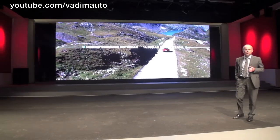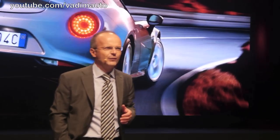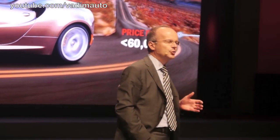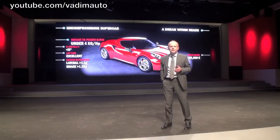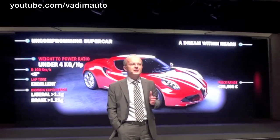The 4C has had these two different selves right from the beginning of the project. On one hand, the performance of a supercar: a power-to-weight ratio of less than 4 kg per HP, acceleration from 0 to 100 in less than 5 seconds, excellent lap times, and total driving experience. On the other hand, its price for the customer had to be under 60,000 euros. These design requirements determined all of our technical choices, starting from the most effective way to achieve a power-to-weight ratio of under 4 kg per HP — the figure that more than any other identifies a true sports car.